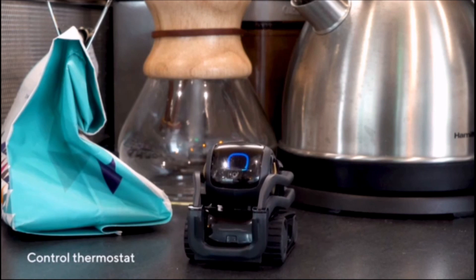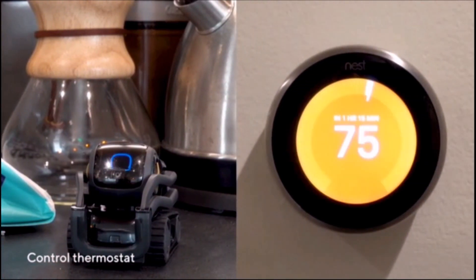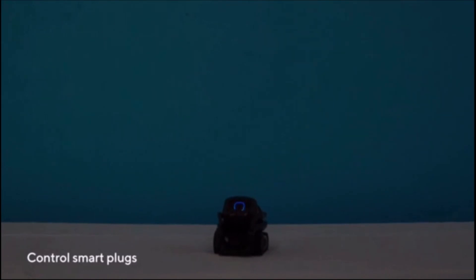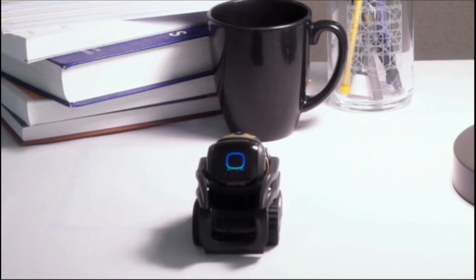Alexa, turn the heat up to 75 degrees. It's set to heat. Alexa, turn on the stars. Alexa, set a reminder, Friday at 11 a.m. What's the reminder for?